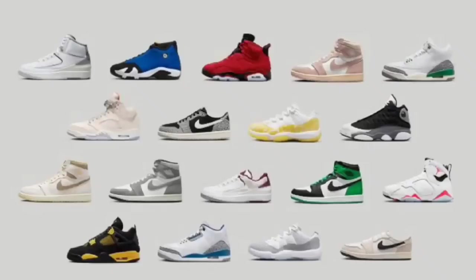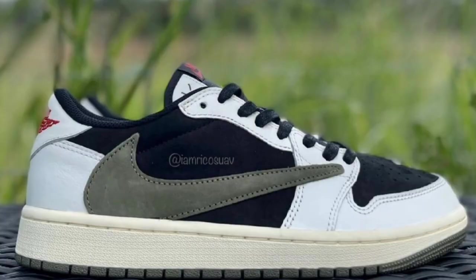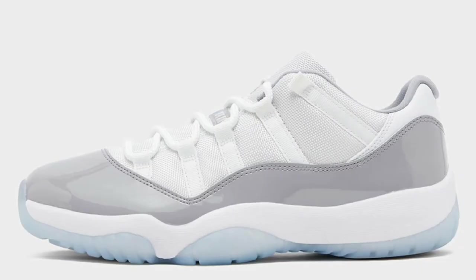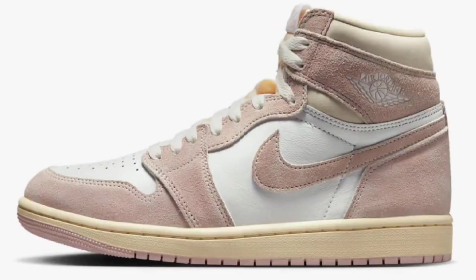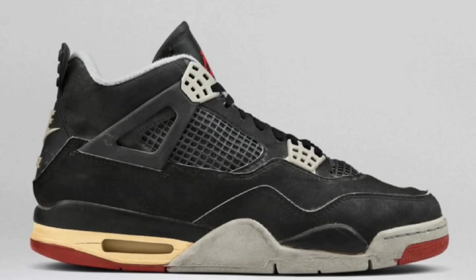YouTube, your boy Bosco back again with another video. Today we're talking about the updated information on the April and May 2023 releases for Jordan Retros. Let me know what you guys are looking forward to. We got new images plus some more sneakers dropping later in the year that I have updates on, so stick around for that. Let's get to these sneakers.